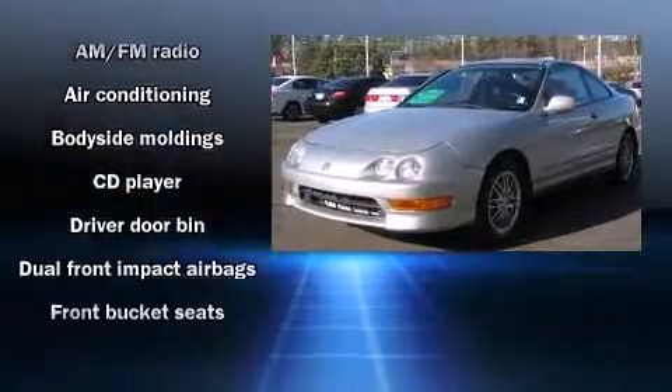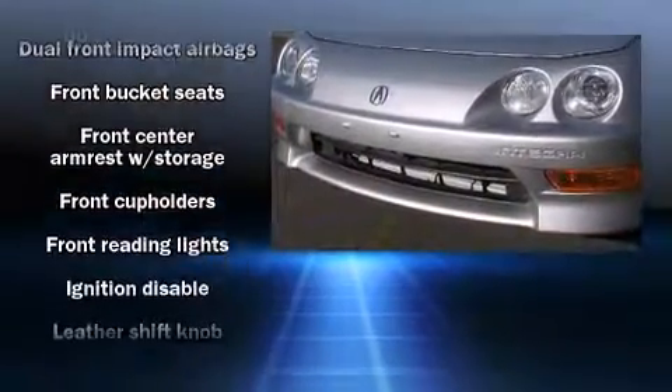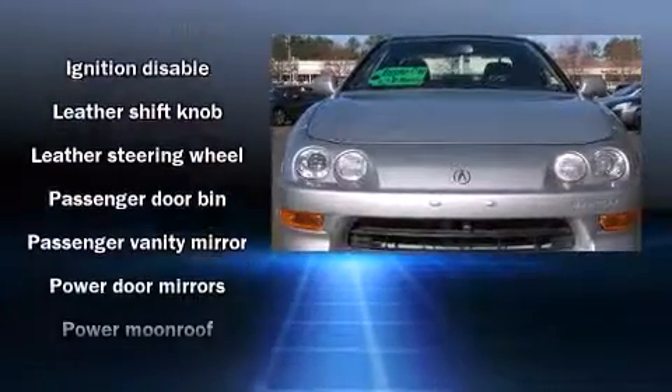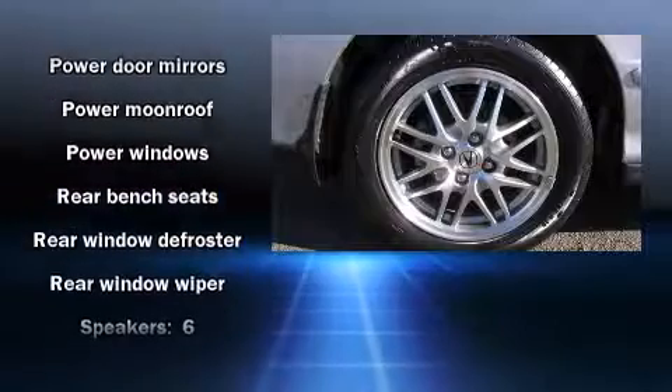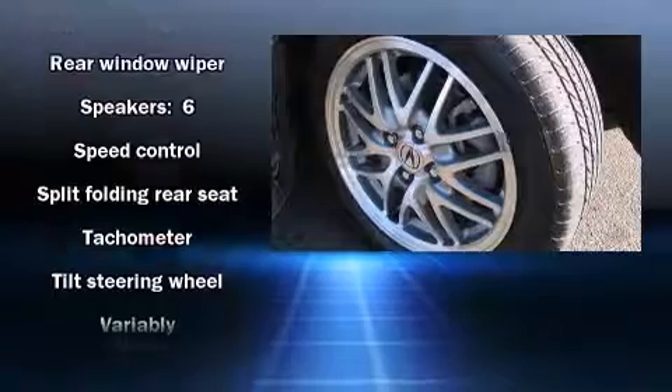Acura ensures the safety and security of its passengers with equipment such as dual front impact airbags, ignition disabling, and four-wheel disc brakes with ABS. It also arrives with a CARFAX history report, providing you peace of mind with detailed information.